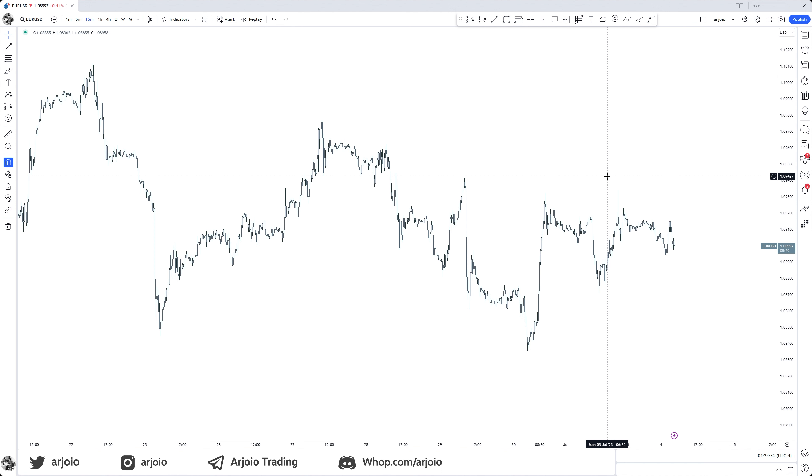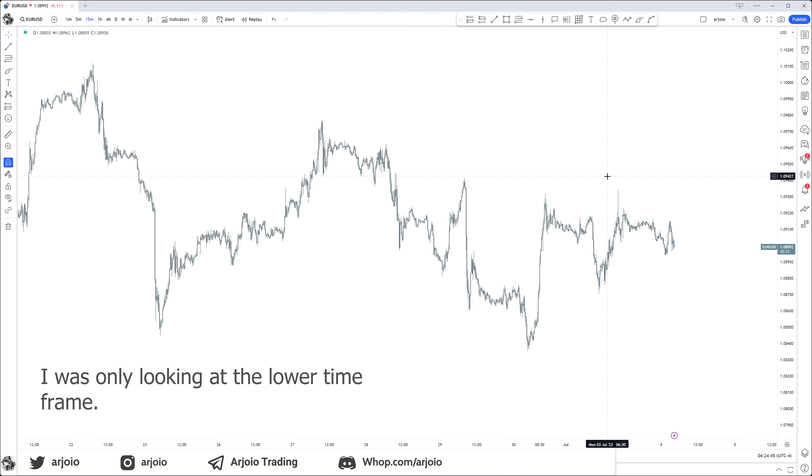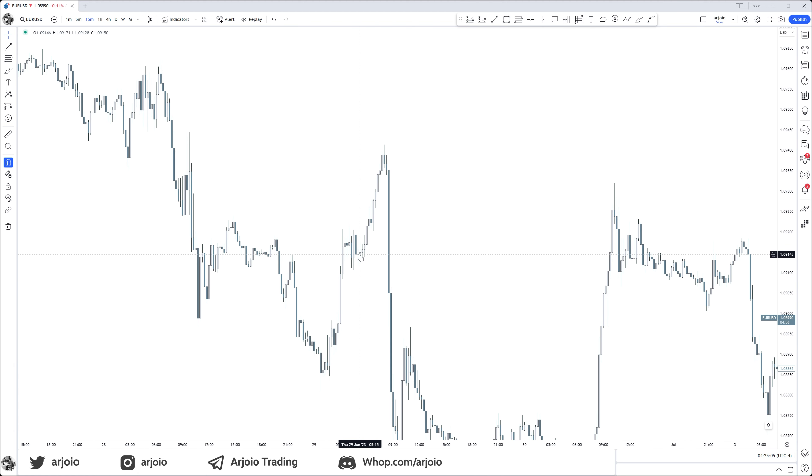Back in the day I used to fall for these fake outs and get trapped in these Judas swings. The main reason why is because I was trapped on the lower time frame — I was only looking at the lower time frame, not zoomed out, not seeing the bigger picture. I saw the Judas swing and I was like, I need to get in right here.